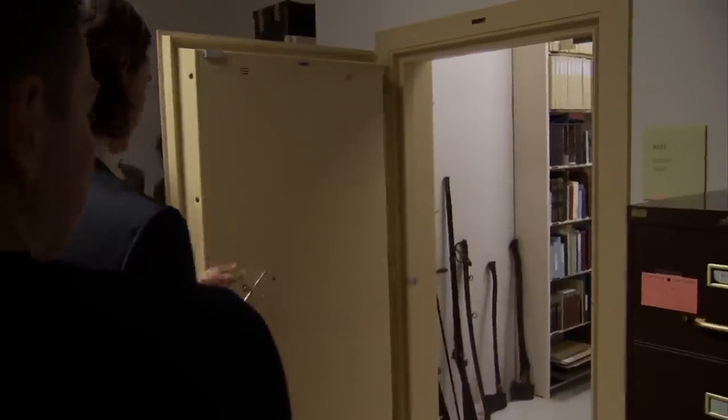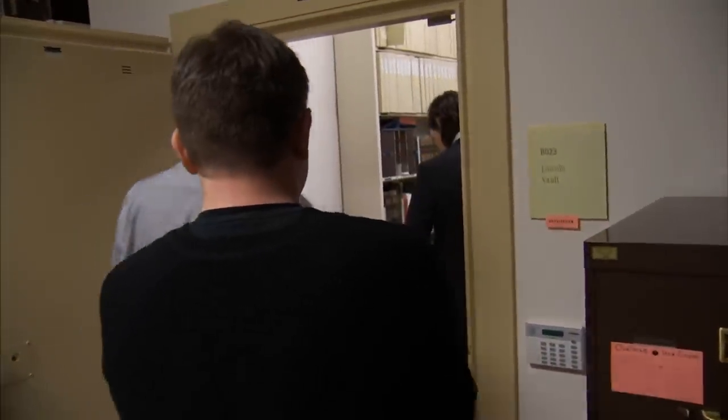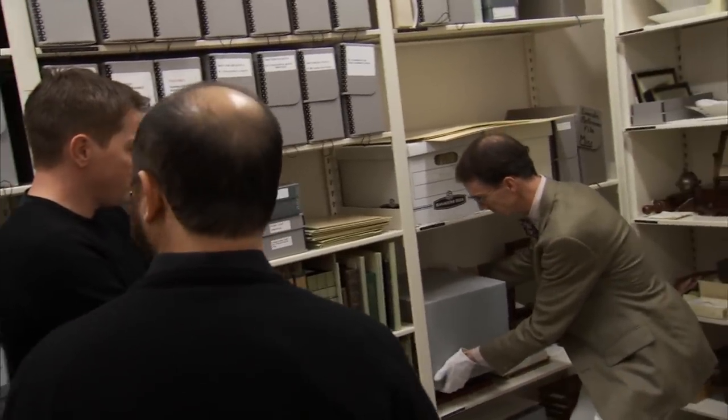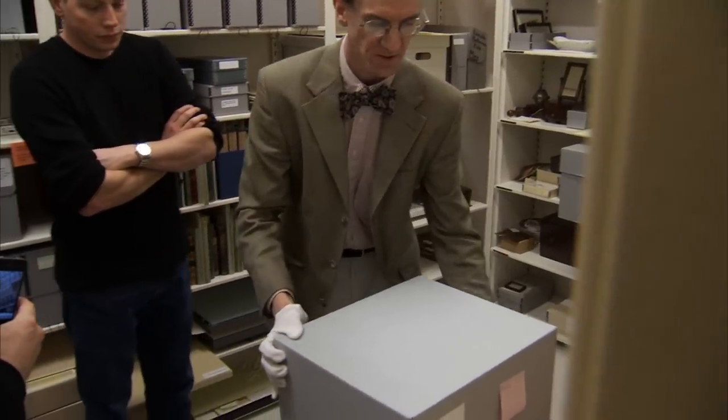I'm going to open the vault now. I would invite you all to either look at the security camera up there for a minute or turn around. The books behind you all belong to one or another members of the family. I'll show you something a little more famous than some.